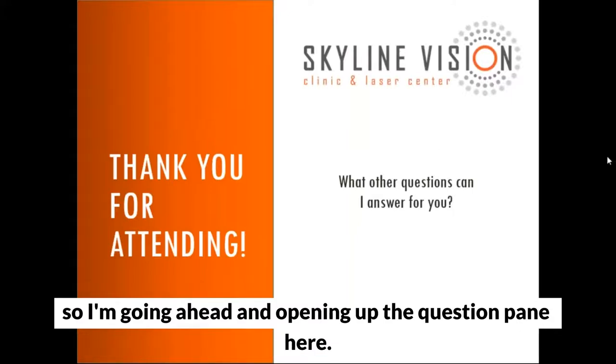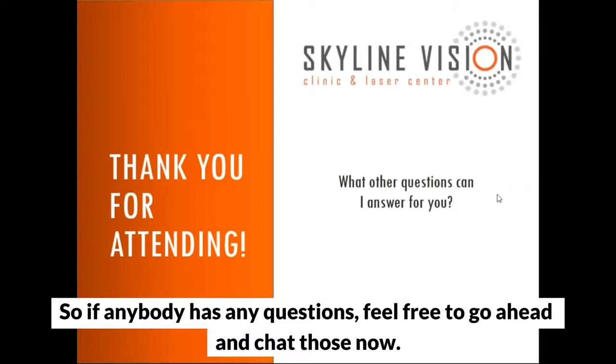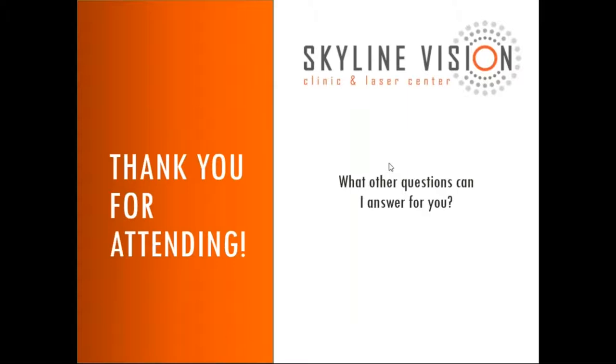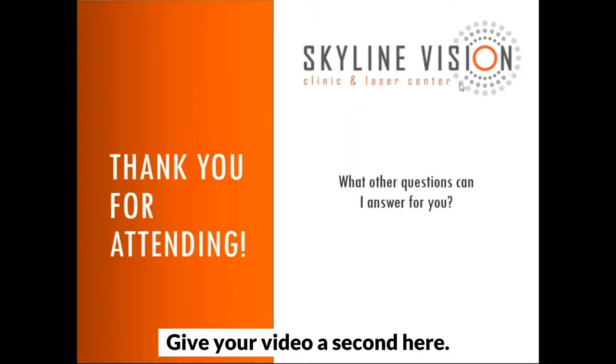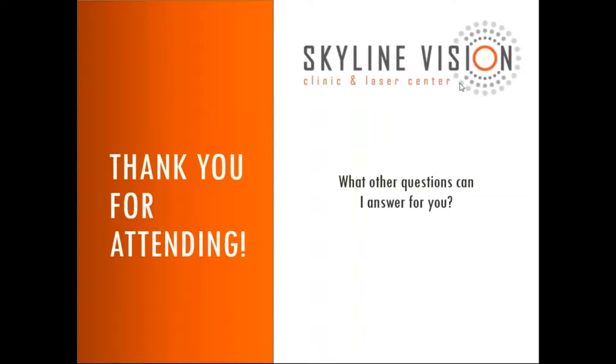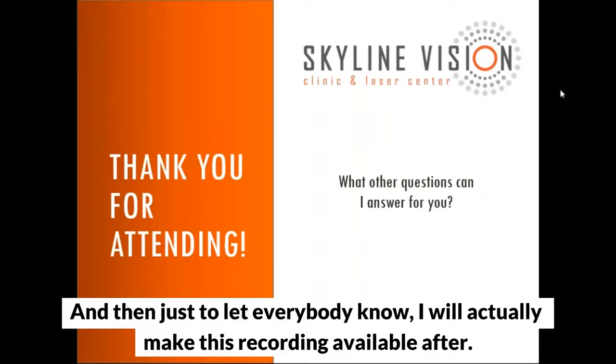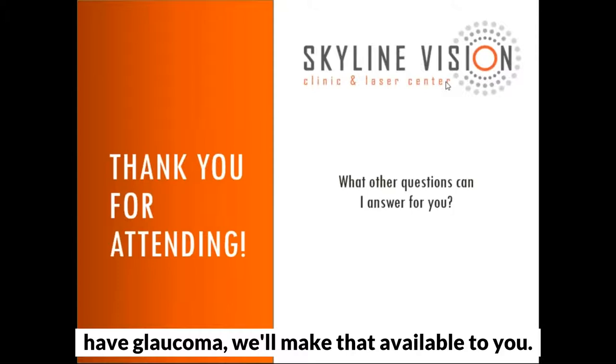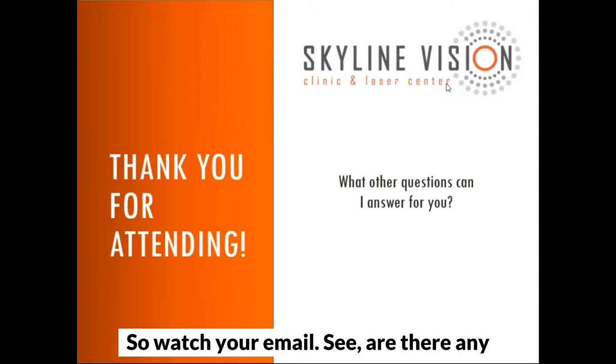We're opening up the question pane now. If anybody has any questions, feel free to chat those now. Also, just to let everybody know, we will make this recording available — we'll probably send it out Monday via email. So if anybody wants to rewatch this or share with a family member who might have glaucoma, we'll make that available to you.